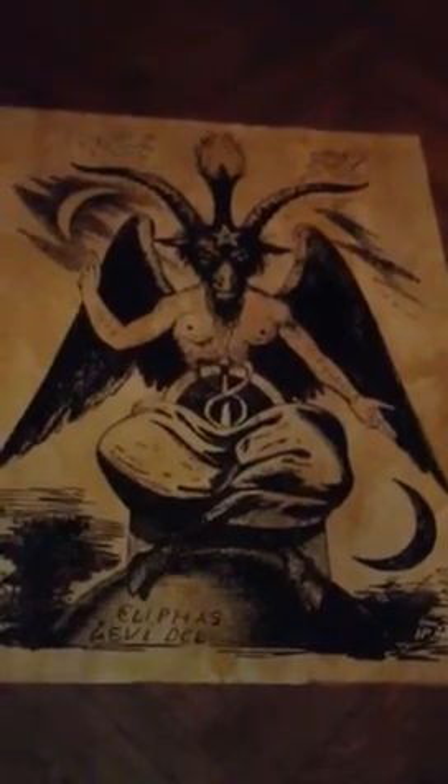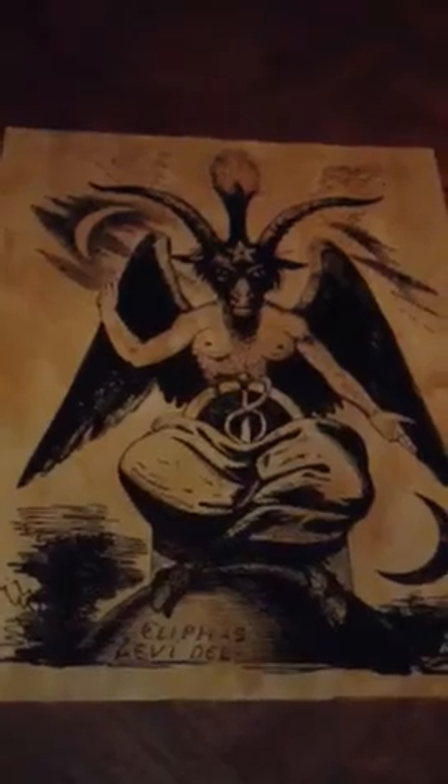Have you scrupulously performed all that is required? Have you...